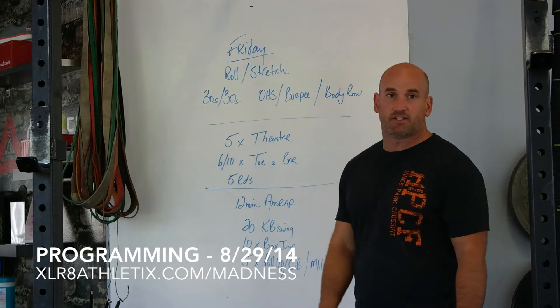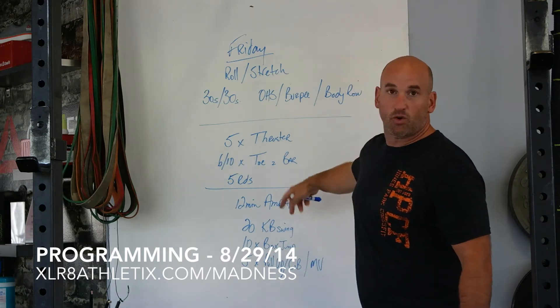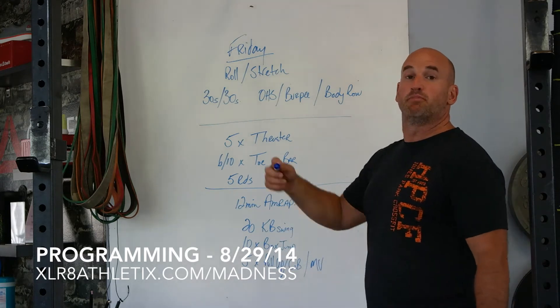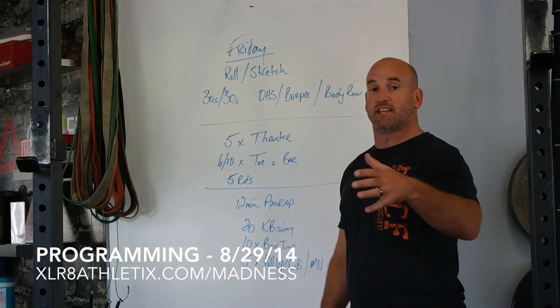After that, for strength and skill, we're going to be doing five sets of five thrusters and six to ten total reps of toes-to-bar, fitting on skill level, for five rounds. You're going to alternate back and forth between five thrusters, building towards a max weight, and your toes-to-bar working between six and ten reps, unbroken as best as you can.